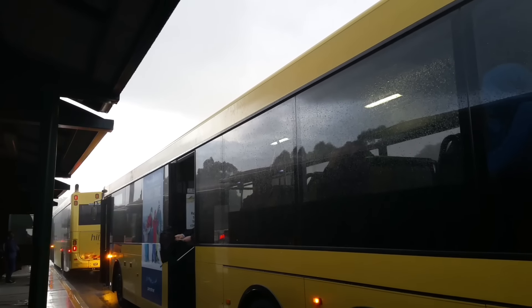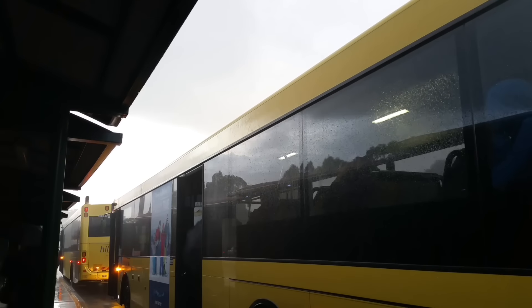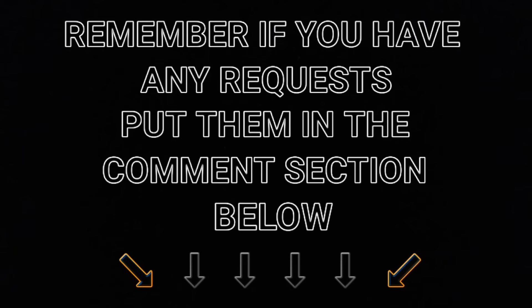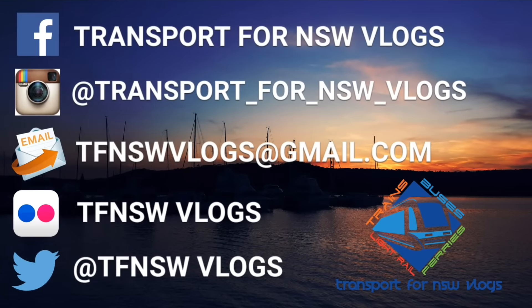Anyway guys, we'll wrap the vlog up. Please subscribe to the channel, like and rate the video. I will see you next time. Bye.